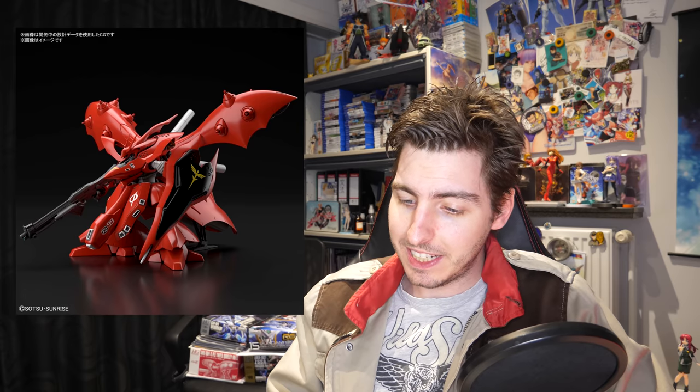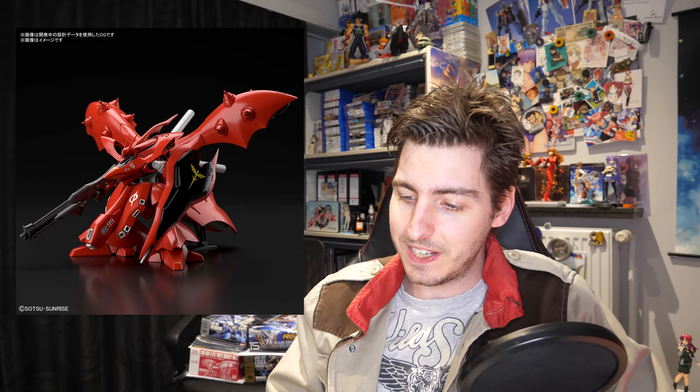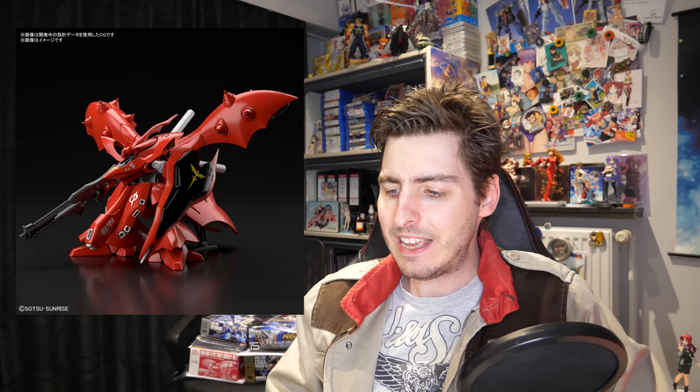Good evening everyone and welcome to Gundam News. This week we've got some really cool updates, so let's get right into it. In July we're getting the High Grade Universal Century Nightingale for a whopping 7,000 yen before taxes.